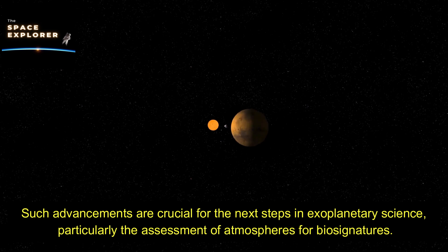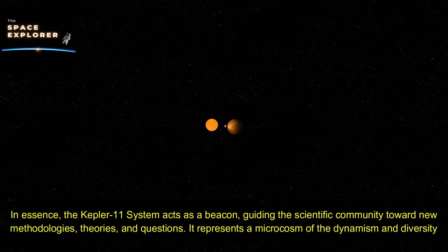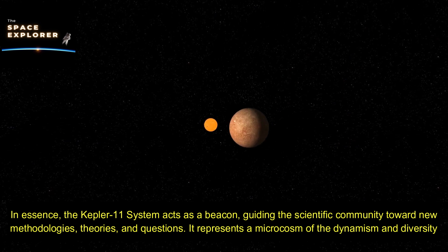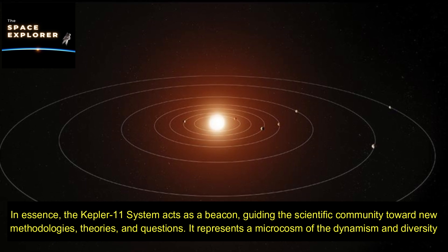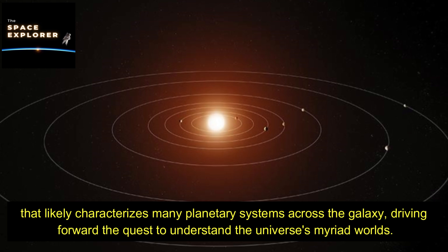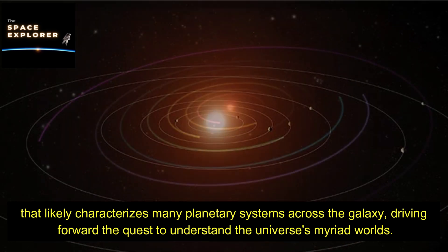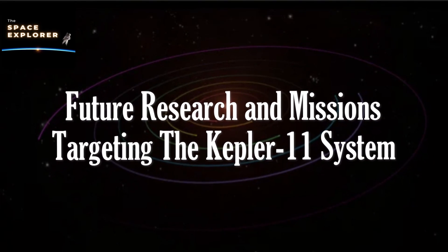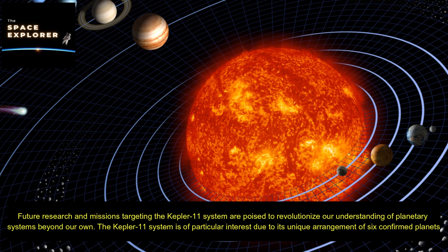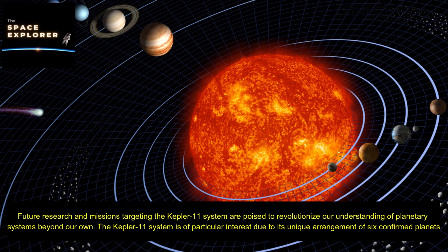In essence, the Kepler-11 system acts as a beacon, guiding the scientific community toward new methodologies, theories, and questions. It represents a microcosm of the dynamism and diversity that likely characterizes many planetary systems across the galaxy. Future research and missions targeting the Kepler-11 system are poised to revolutionize our understanding of planetary systems beyond our own.